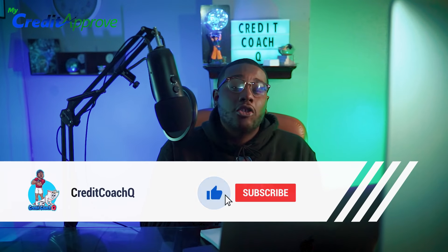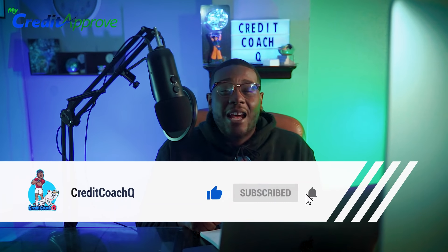Before we get into the video, please like and subscribe to the channel. It helps us grow within the YouTube audience and allows YouTube to push this content to a wider audience and allows us to keep these lights on.